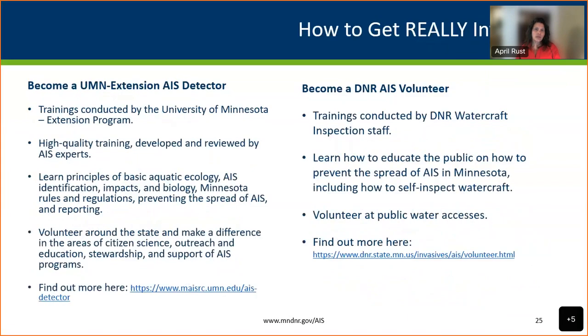Share this information with others. For those who want to get more involved, there are volunteer opportunities: the University of Minnesota Extension's AIS Detector Program trains volunteers to survey water bodies around the state — great for anyone who likes learning about biology. DNR also has a volunteer watercraft inspection program focused on outreach and education, complementing authorized inspectors who have the force of law. Links for both programs are available.